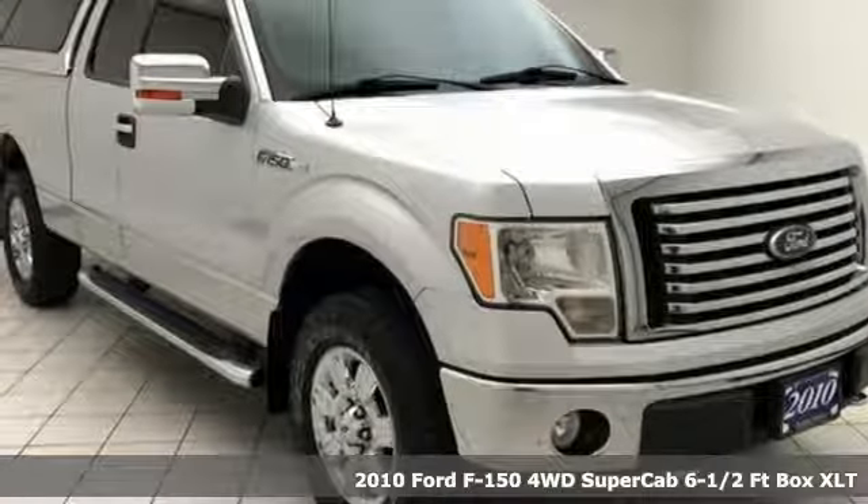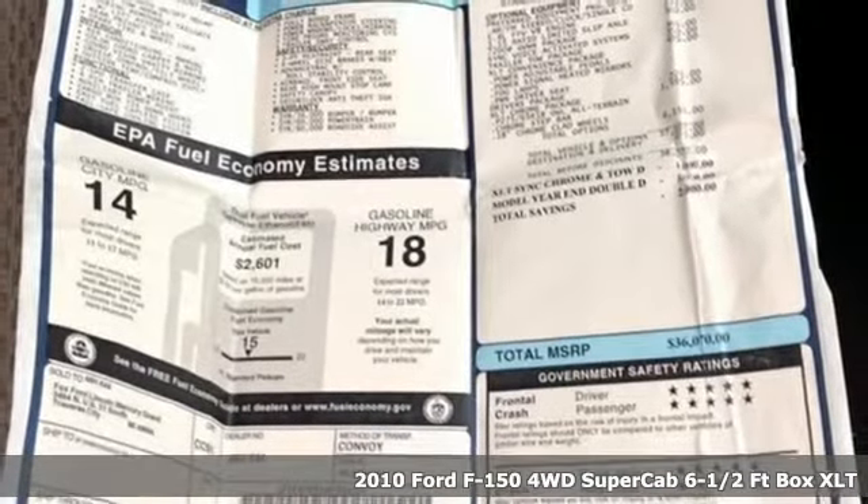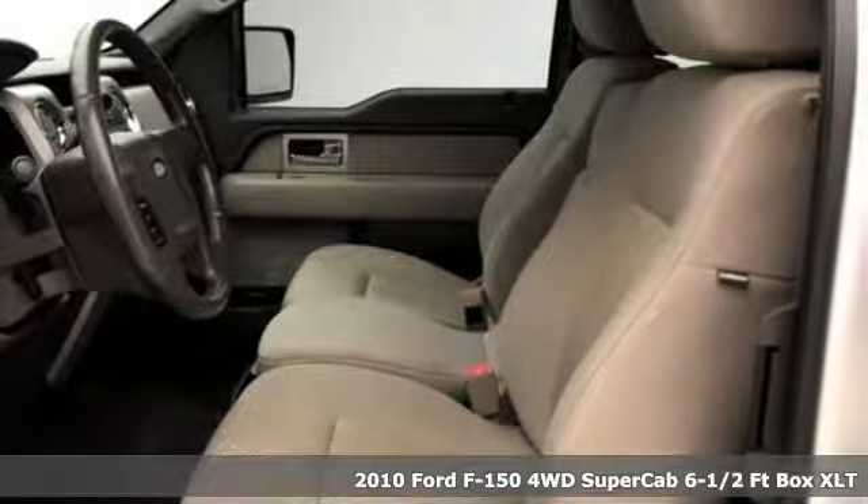It's a 2010 Ford F-150. Job after job, this truck is always ready for the next project. And it comes with all the amenities you need.